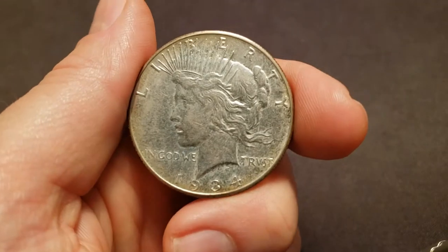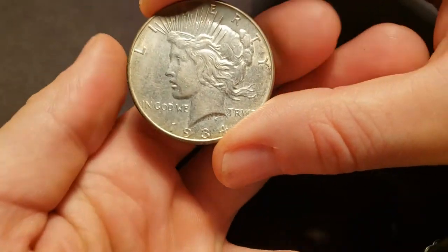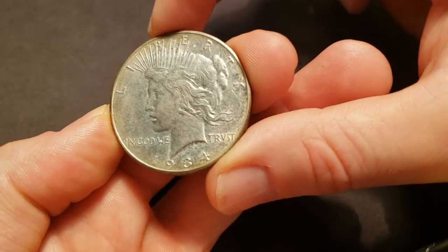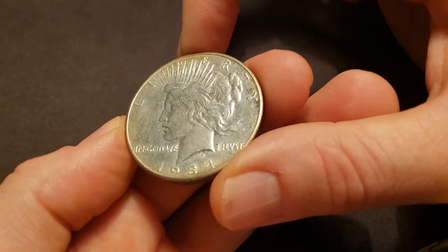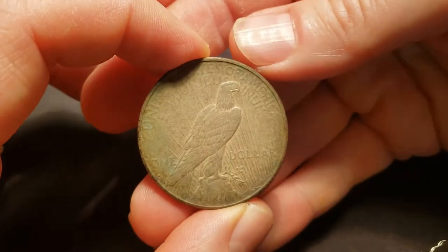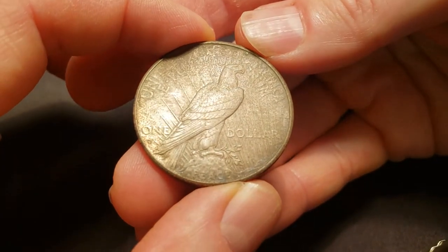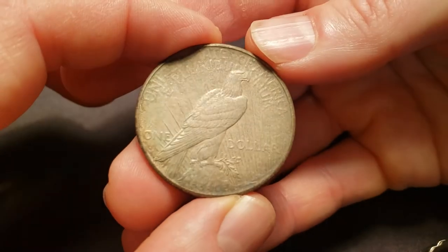Next, we've got the 1934S Peace Dollar. You can see it's got a little bit of wear. I also believe this coin has either been cleaned or improperly cleaned. On the reverse, it's got what I think is going to boil down to environmental damage. So I think this coin's going to grade AU details.